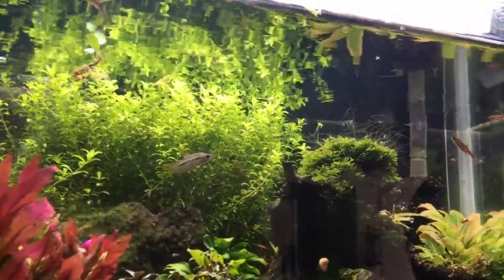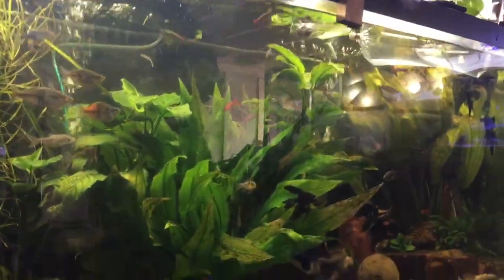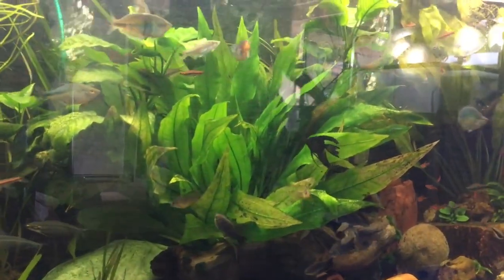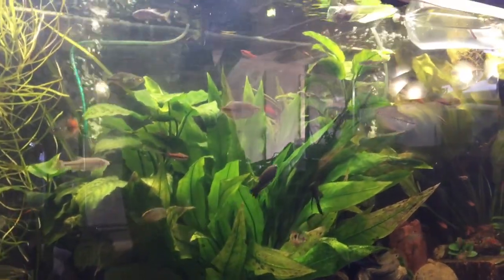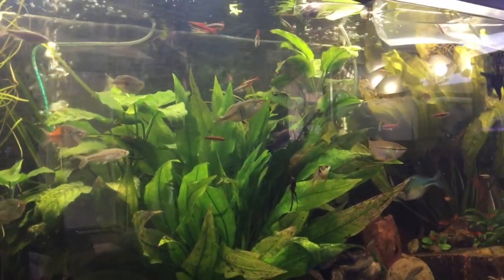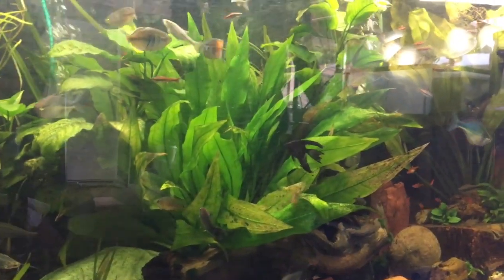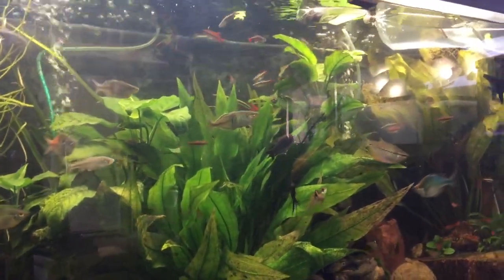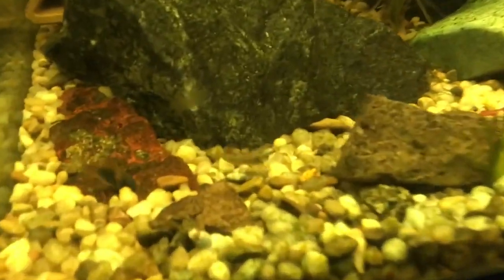You have everything you need to breed them, you just need to switch one of those males out for a female. This is Jesse's 75-gallon community tank and you could find pretty much any fish you can think of — it's probably in this tank.